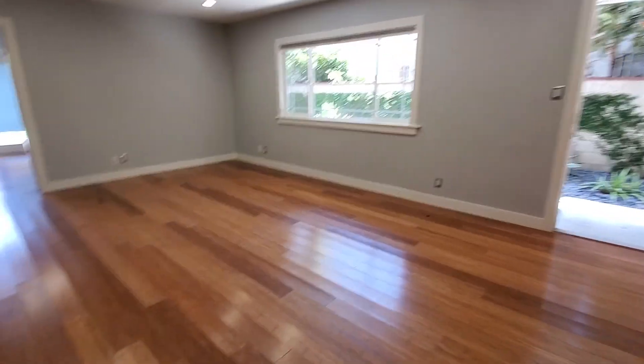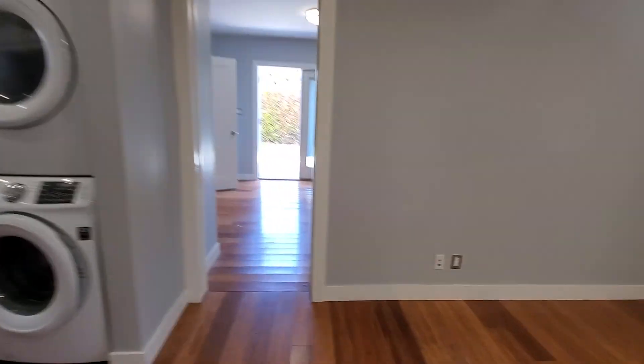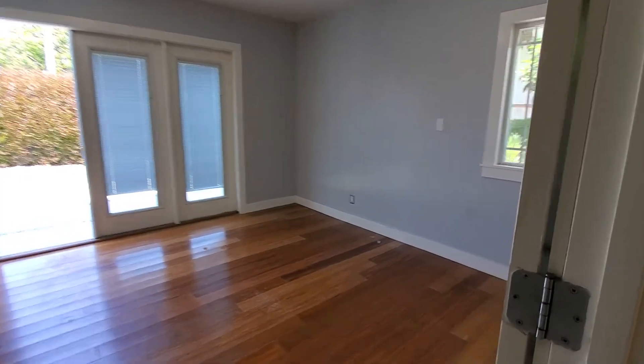The bathroom is also very modern looking. And then this is the master bedroom, which is pretty big in size.